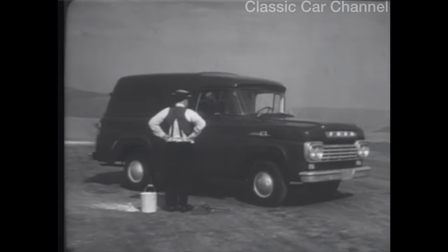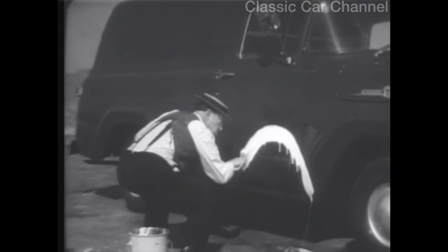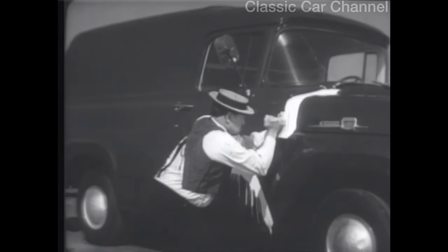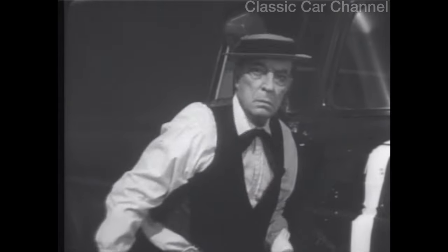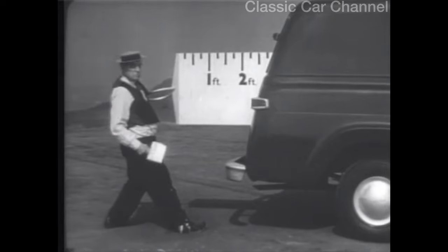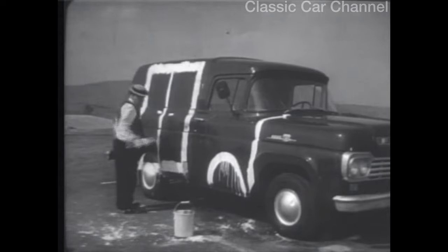How would you wreck a panel truck and improve it with every wallop? Move the wheels back to here, then chop off the front end — for better maneuverability. Now, stretch the load space to there. Cut holes all around for big double doors for quick and easy access anywhere in the van.